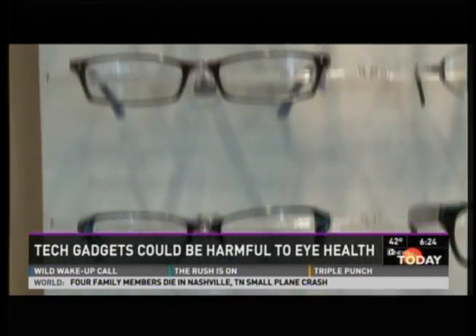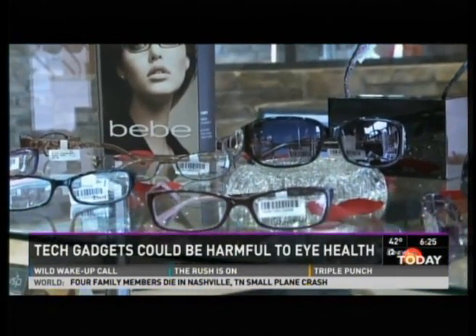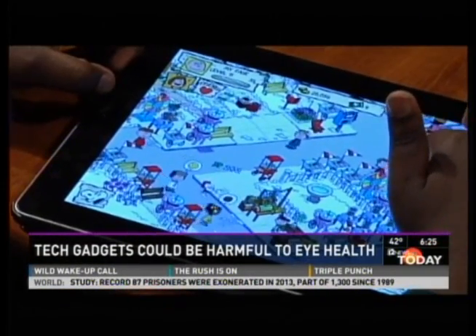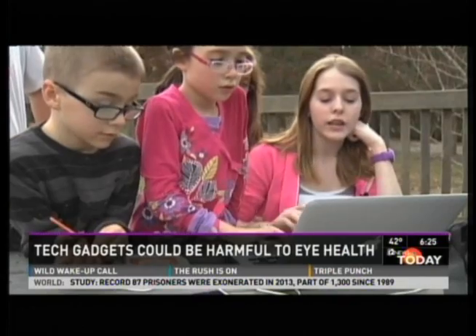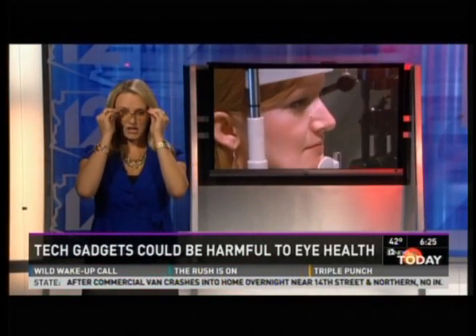The tinted lens adds an extra layer of protection for your eyes, filtering out that harmful light. They come in all shapes and sizes with no prescription needed — a fashion statement for your eyes with an added health benefit. With today's generation using smartphones, iPads, and computers so much, they're at even more risk, and it gives me great peace of mind knowing there are things I'm doing now that make a difference.